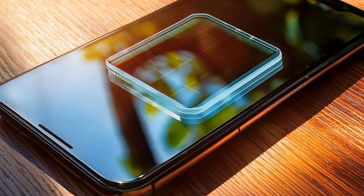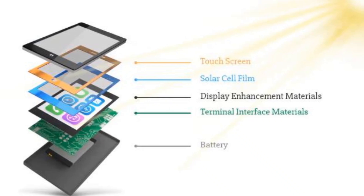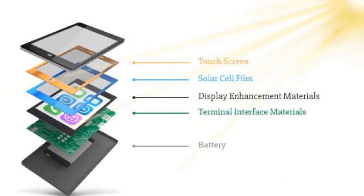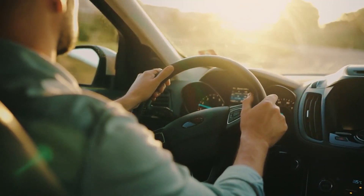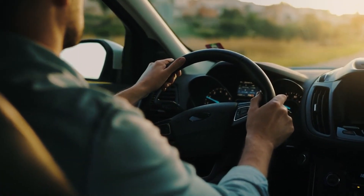So how does it work? These solar cells are transparent, which means they can let light pass through while simultaneously capturing solar energy. Essentially, your car's windshield or the screen of your smartphone could double as a power source. All you need is a little sunshine.